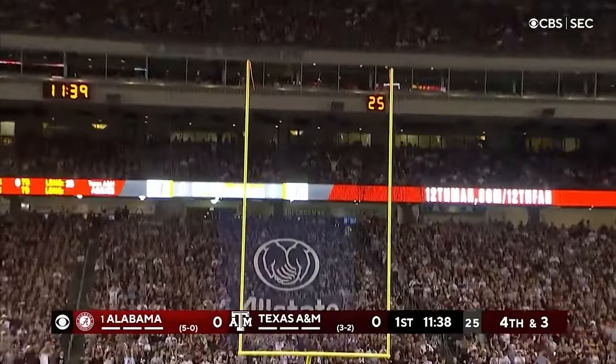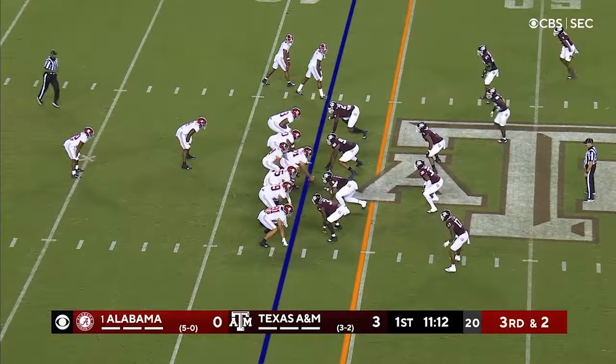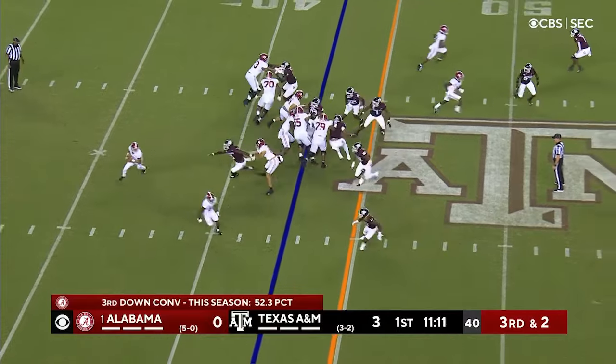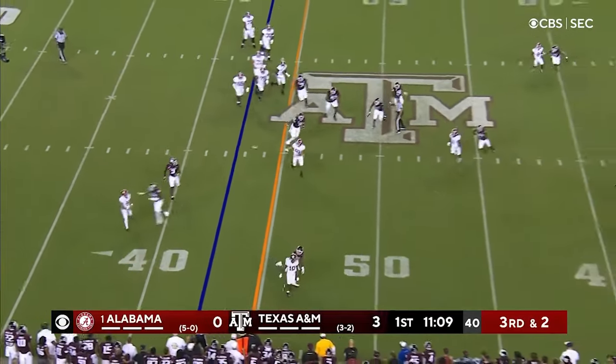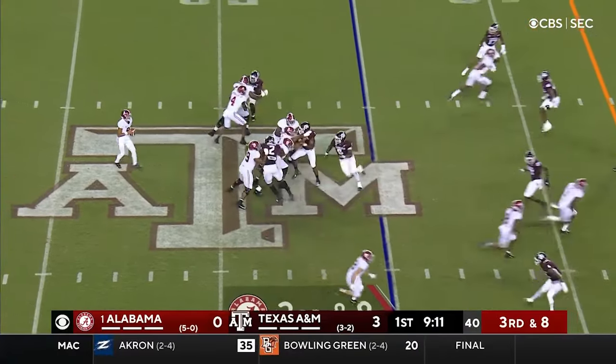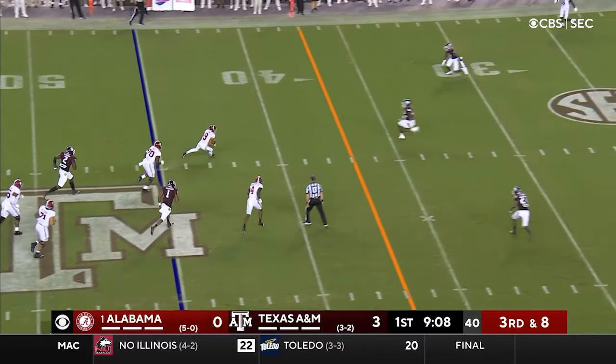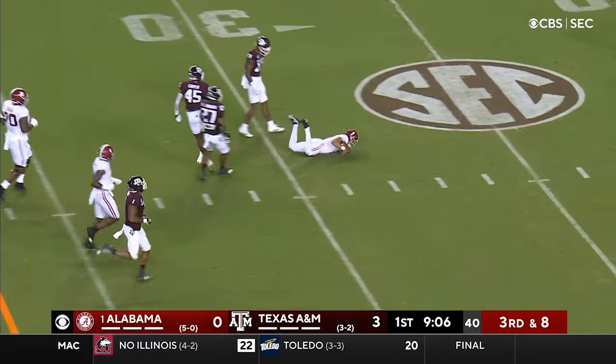A&M's got the early lead at home. Alabama further than he thought on a rollout — Young just going to throw short, complete to the flat to the tight end. The count is silent with the crowd roaring. He's in trouble, got away — doesn't like to run but he will here and he got a first down, sliding.